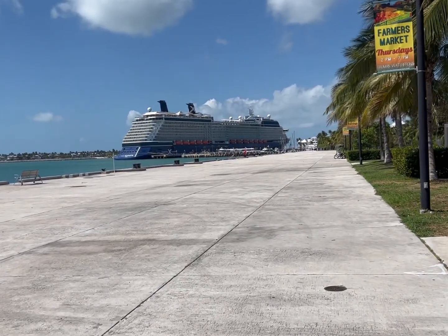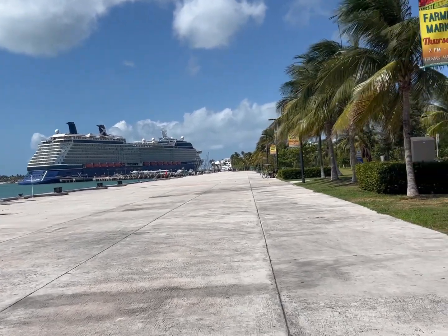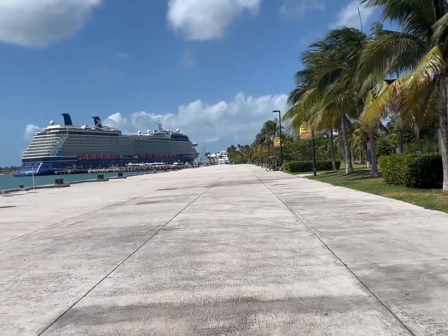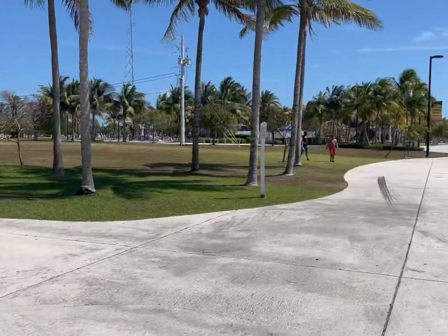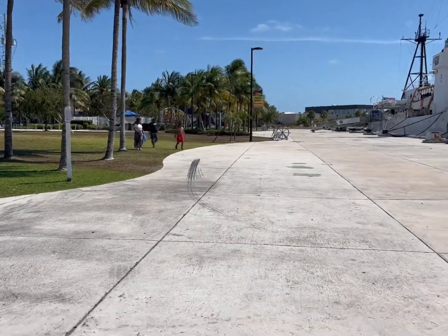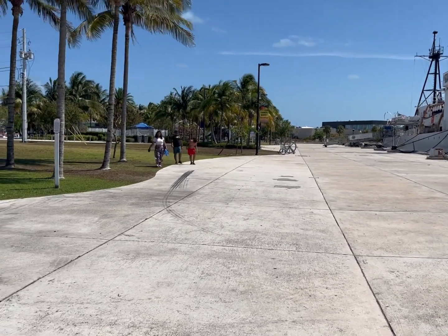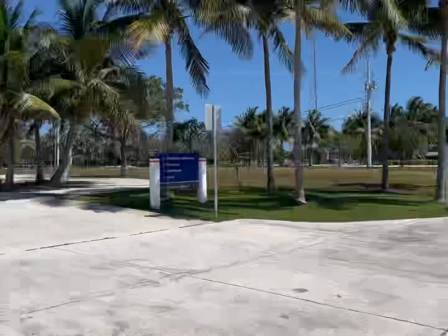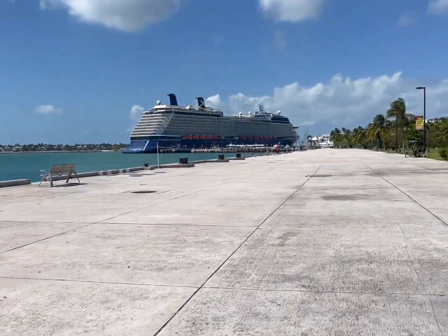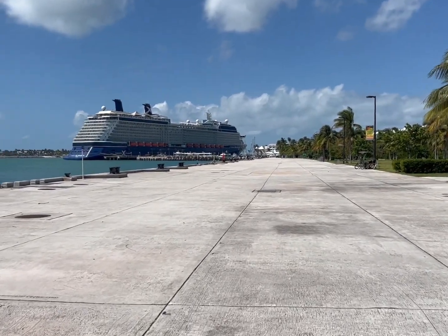If you get off the port, you can see where the ship is and just turn down this way on this path to the right of the port, go all the way down there. There's a road sidewalk, then turn right, walk about five more minutes and you'll get to the Zachary Taylor Beach. That's much better than going out to the road and getting a cab and driving over there.